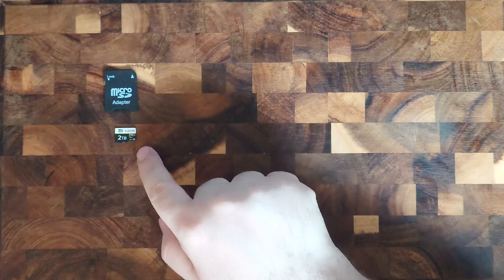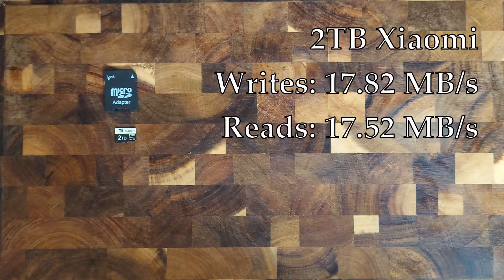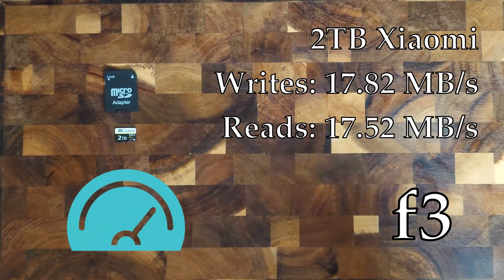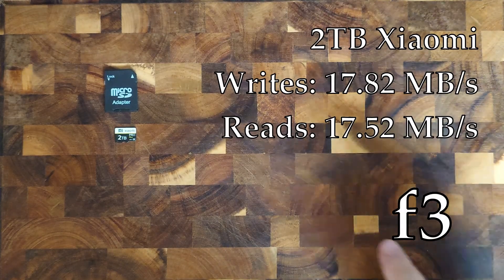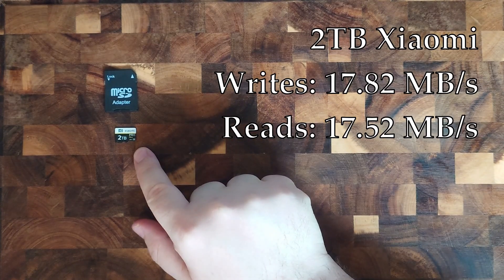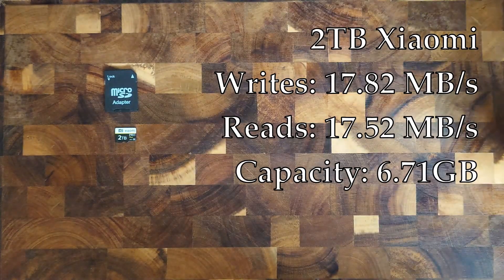First up is the 2TB Xiaomi. The average writes were 17.82 megabytes per second and the average reads were 17.52 megabytes per second. As always, these tests were done with kdiskmark and f3. With f3 I also tested the capacity to see if they truly are the size they claim. So is this microSD card actually 2 terabytes? Nope — it's 6.71 gigabytes. A huge way off from 2 terabytes.